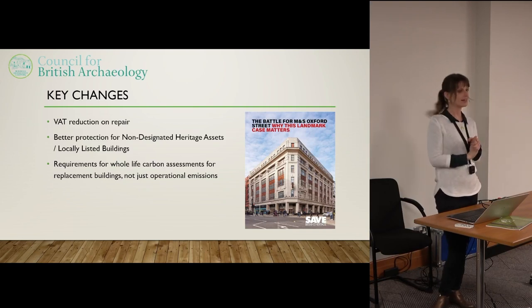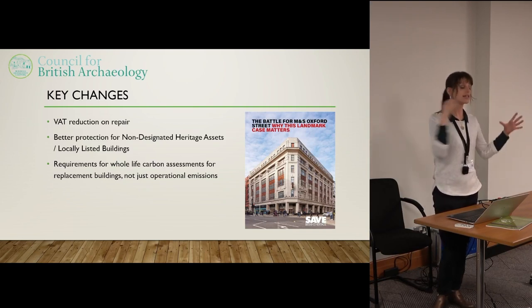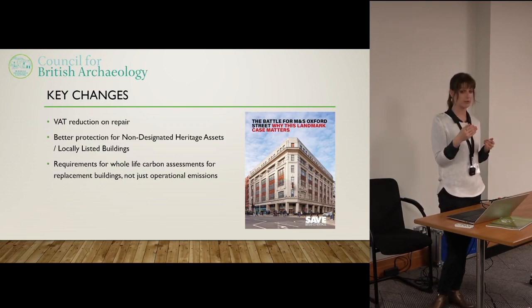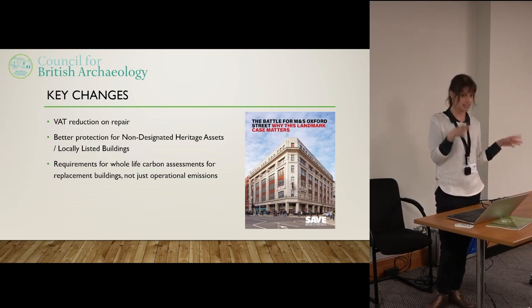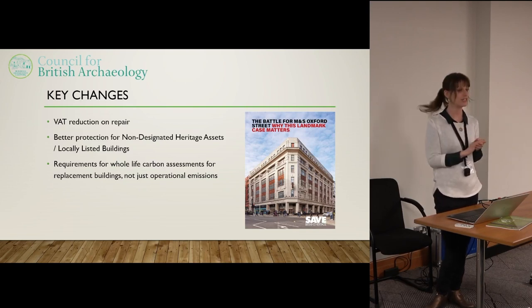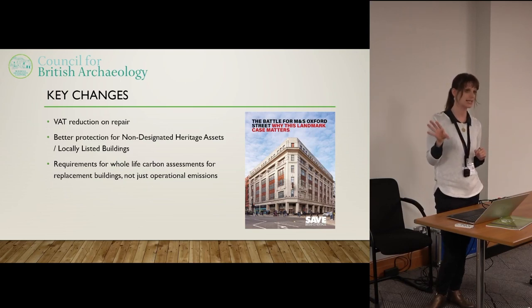Finally, we want carbon assessments to take into account the construction and lifespan of a building. Currently, carbon assessments submitted for new development only take into account the operational carbon — how much it costs to maintain, heat, and run a building — and they don't take into account demolition and rebuild. When you consider that, quite often you realise that the greener option is to retain the building that is already there. This has been recommended as part of the new planning policy, and the Levelling Up and Regeneration Bill is a real opportunity to get some of this put in place.